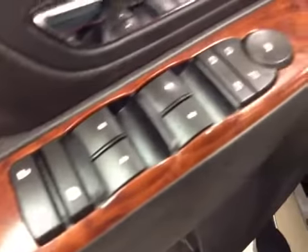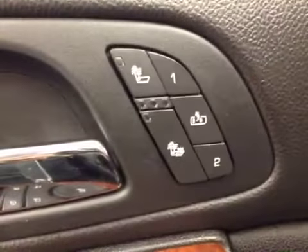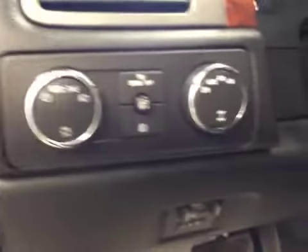Interior options: you've got power locks, power windows, power mirrors, and power folding mirrors. Memory seat, easy exit, heated seats, power driver seat with lumbar support, light controls, four-wheel drive controls, and trailer brake.